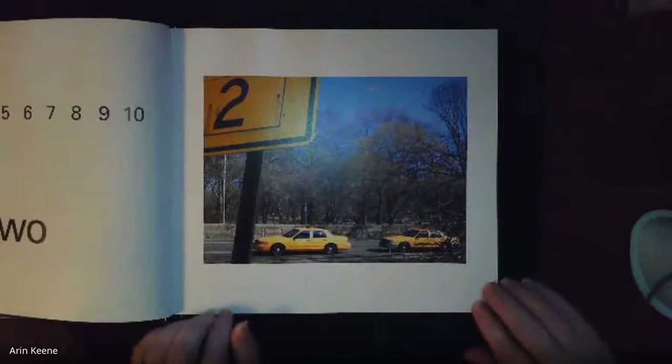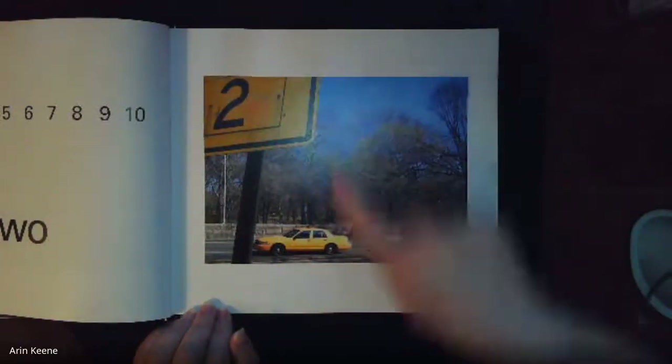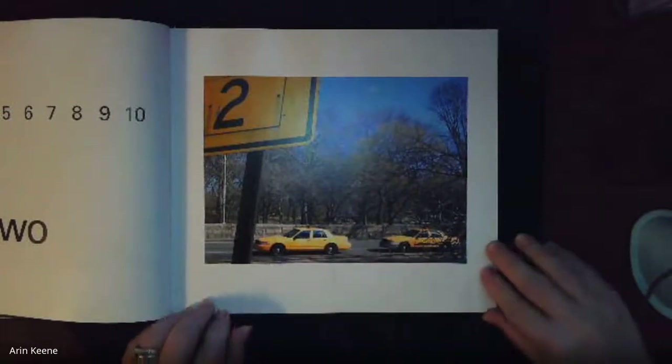What number do you see in this picture? Two. Dos. One, two. Uno, dos. Yep, two.